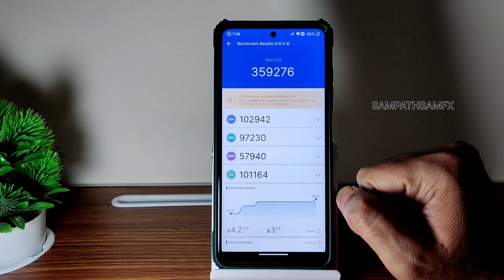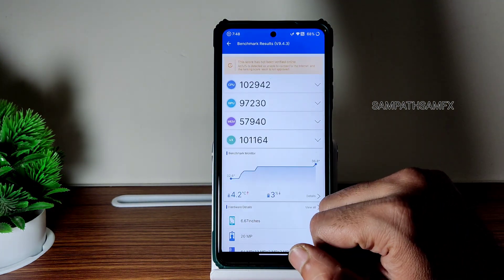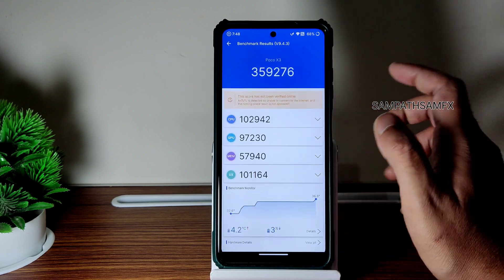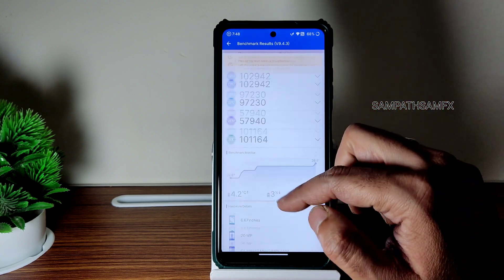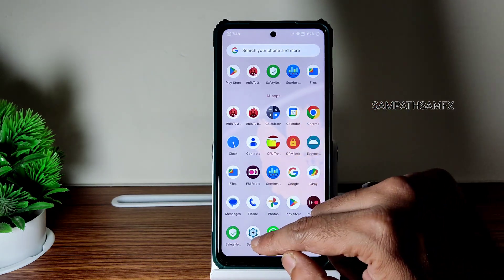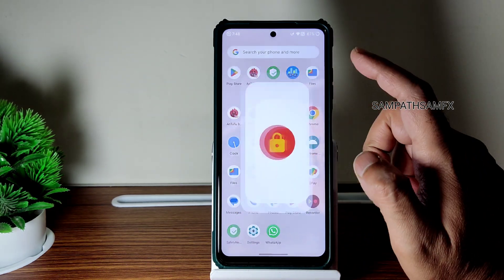359,276 is the AnTuTu benchmark score. The temperature rise was 4.2 degrees Celsius and battery drop is three percent — a little bit higher temperature, but I can say it's a good ROM.